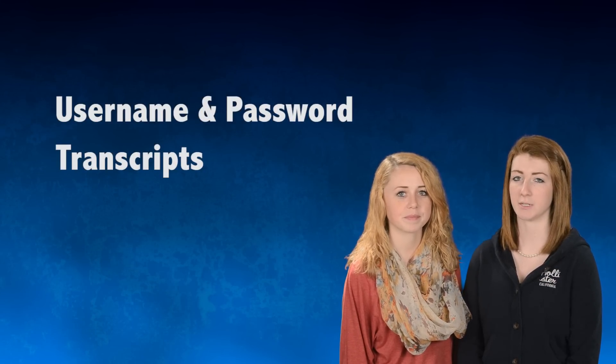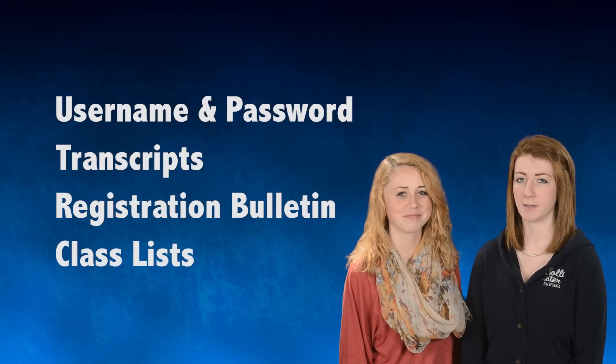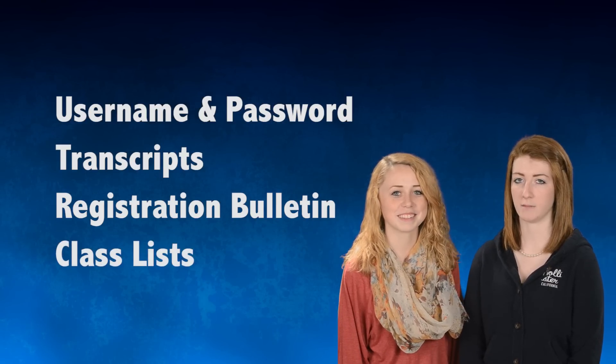Now remember, before you register, you will need to know your PowerSchool username and password, you will need a copy of your transcript, the registration bulletin, and the course offering list for the classes that you will be taking for the next school year.